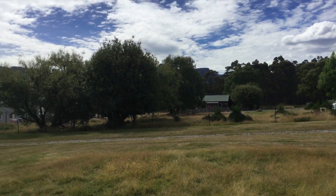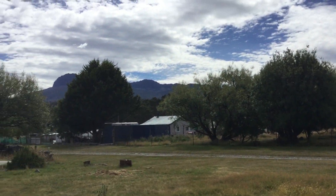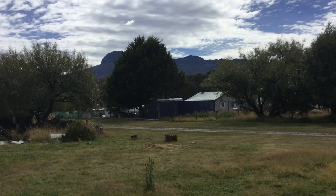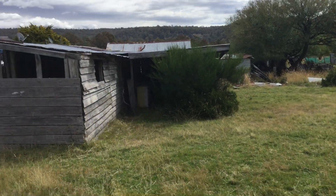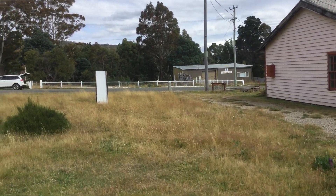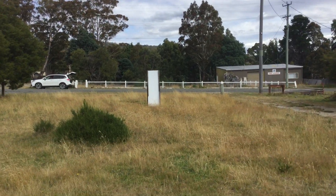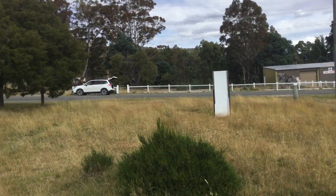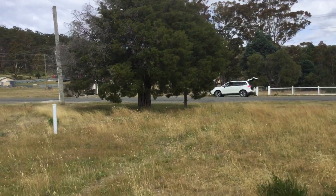The property itself has spectacular views looking towards the Benneloma National Park — that's Stacks Bluff over there in the distance. Water is available to be connected, and it is obviously in close proximity to the local fire station and community park just over the way.